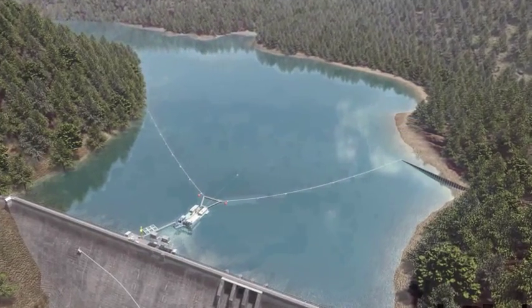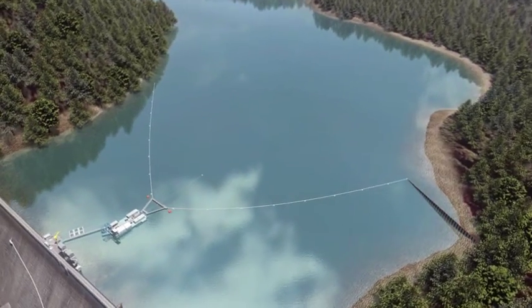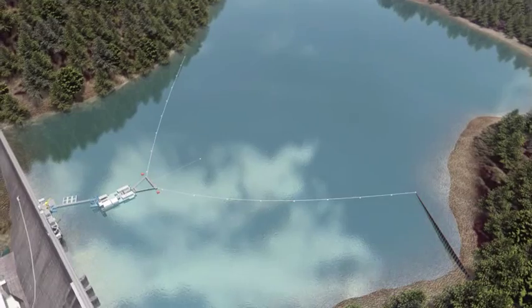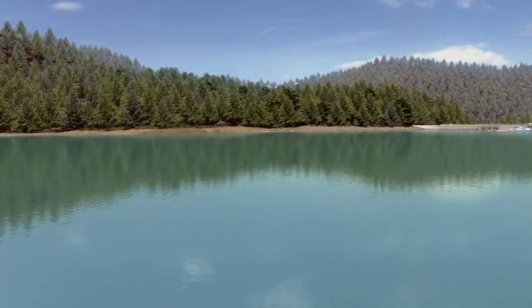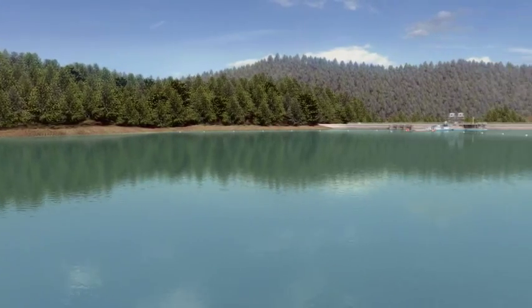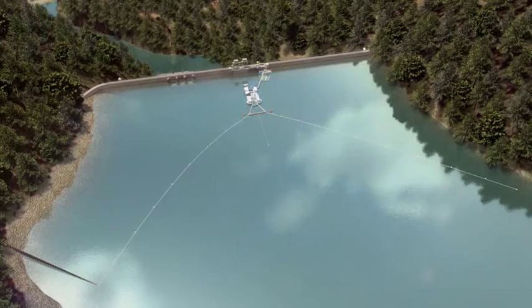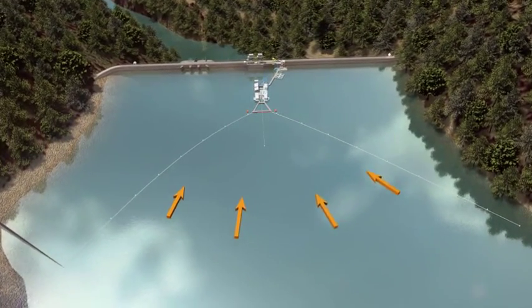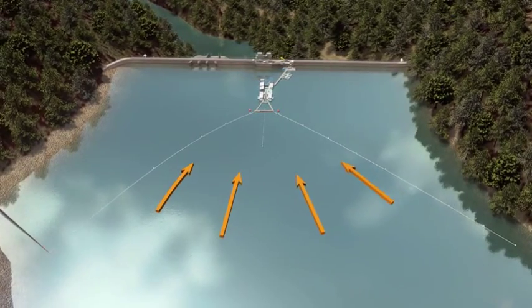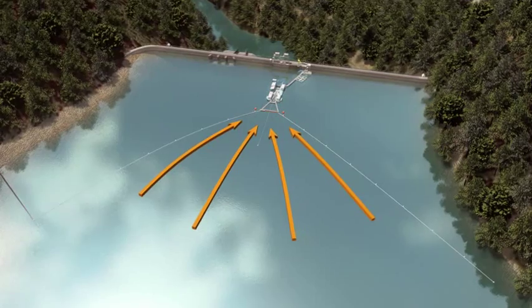Fish transportation of downstream migrating fish is an important function of Puget Sound Energy's stewardship responsibility. Migrating juvenile fish follow stream flow or surface currents, such as those found at lake outlets on their way to the sea. In a power reservoir, currents are submerged and lead to the turbines. The floating surface collector, or FSC, simulates surface currents to attract fish to a safe passage route.